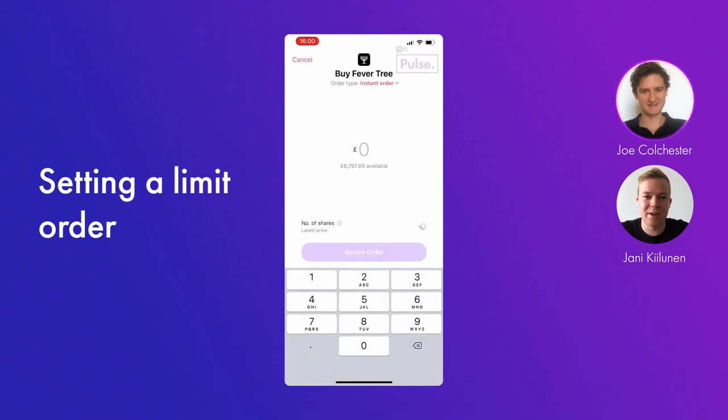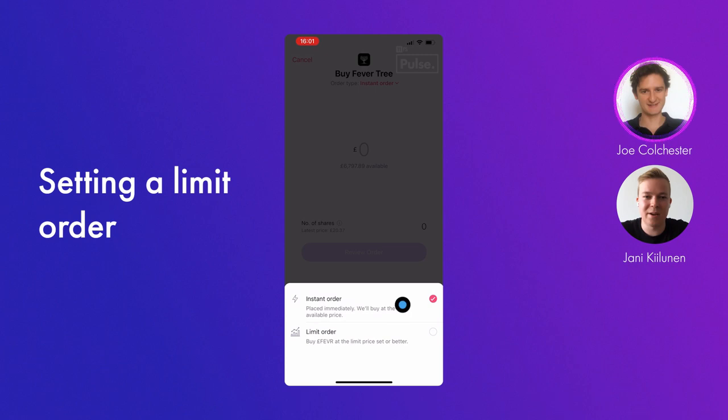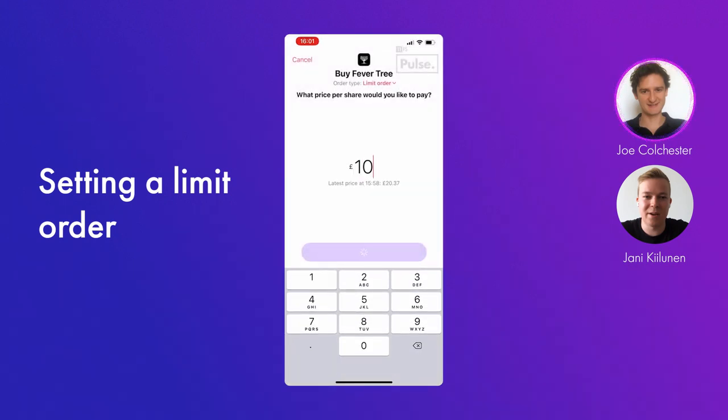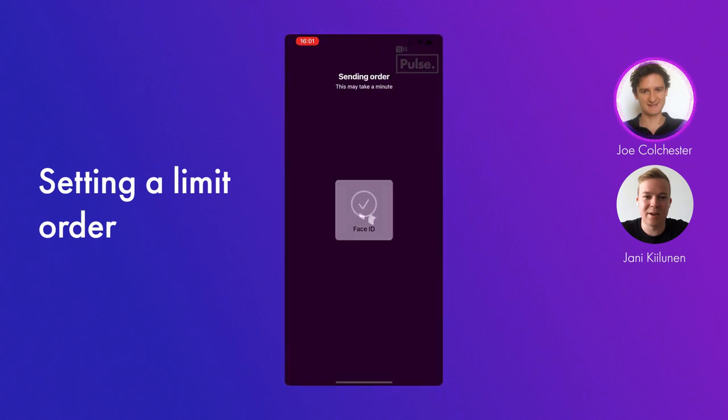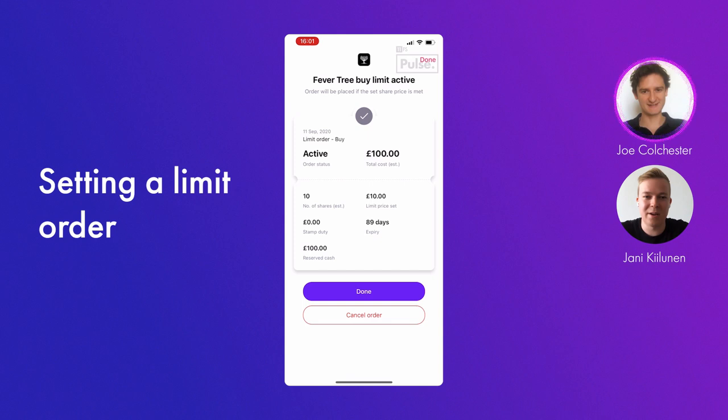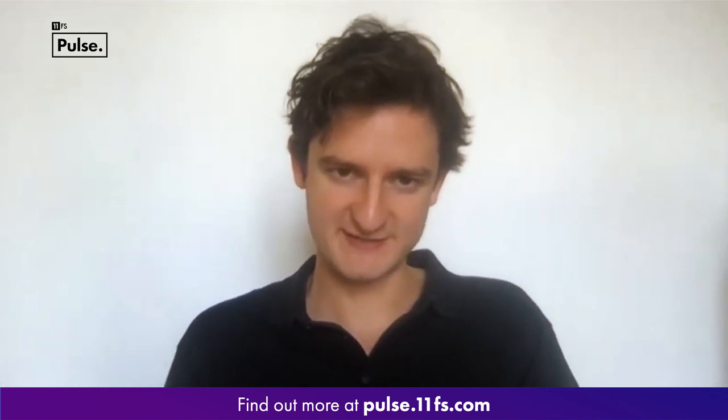So we're going to jump into the second journey now — setting a limit order. We can buy and then select from the dropdown the limit order, where we choose what price we'd like to pay at. Again, seeing that latest price there at the bottom. The amount we'd like to invest is entered. Confirmation modal, Face ID once again, toward the likely wait time — and we're through to the confirmation screen where we can see the total cost. That was another very quick process.